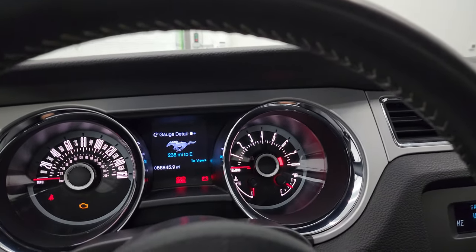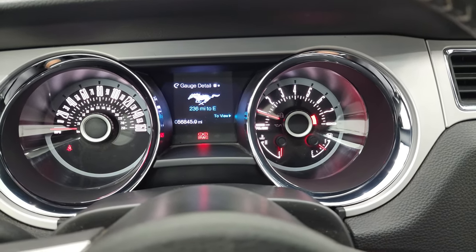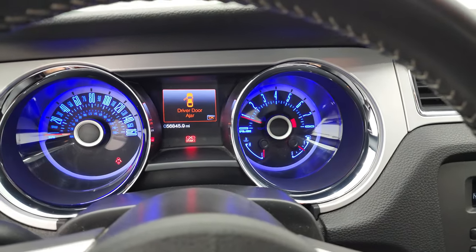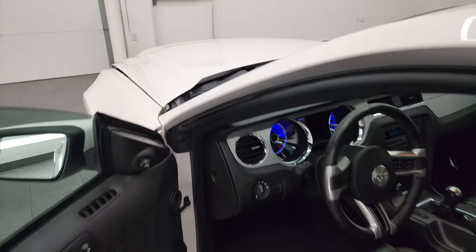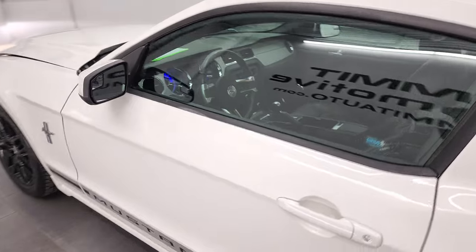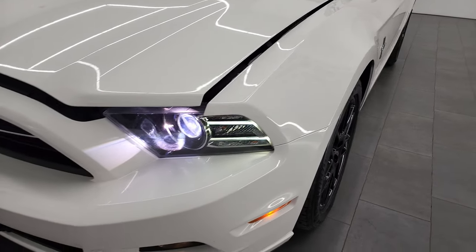We'll start it up and take a look under the hood. Starts right up — no check engine lights or anything like that. I would personally like to thank you for checking out the video today, and hopefully from this HD video you've been able to verify the quality, condition, and options on this car inside and out, all the way around.